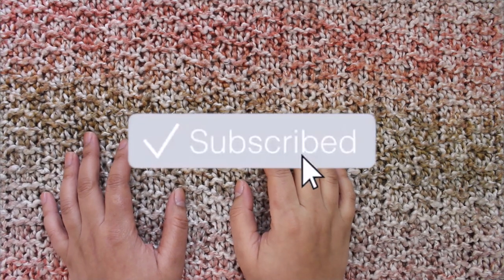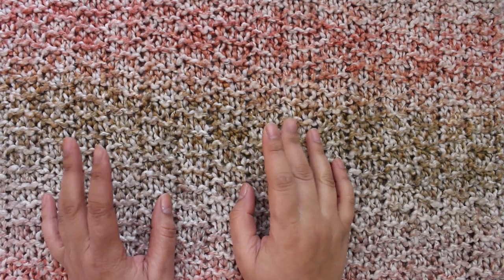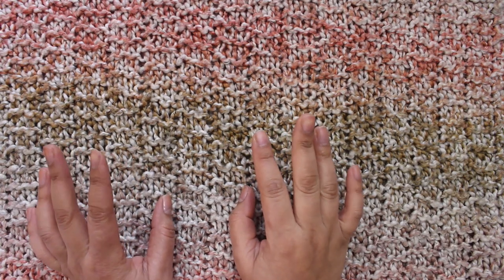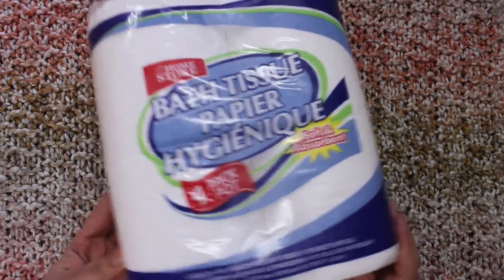Hello friends, I hope you all are doing wonderful. Today's video will be a haul from the Dollar Tree. I hope you enjoy it. Let's begin with the household items. The first thing I got is bath tissue,